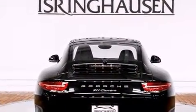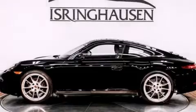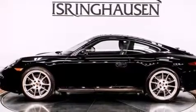Its top features include a navigation system, a sunroof, high-intensity headlights, a premium audio system, a multi-link rear suspension, and cornering lights.